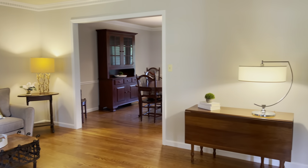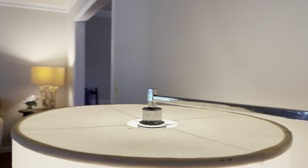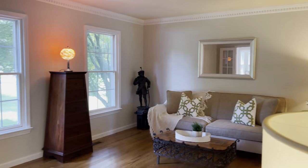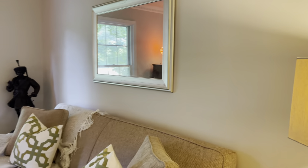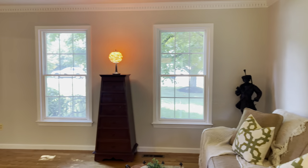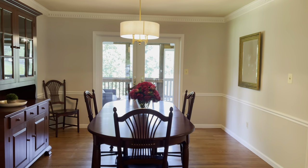On-trend gray paint, lovely hardwoods, and a very spacious room for entertaining and relaxing. This home is listed for $1.3 million and will not last long. Notice the French double doors that enter into the living room.